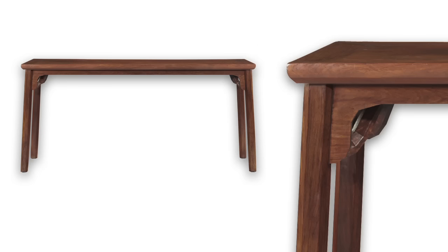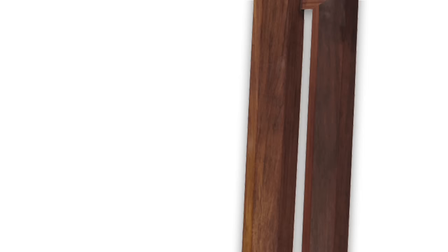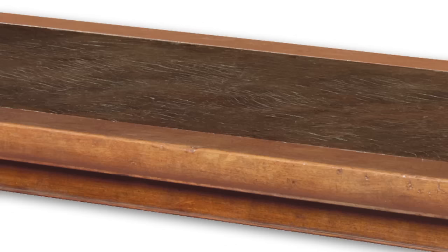One of two known examples, a very rare and unusual Huanghuali corner leg table from the 17th century deviates from the traditional construction with the use of hexagonal legs and faceted edges, rather than the rounded members and molded edges.